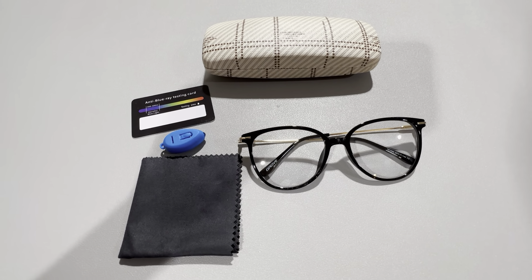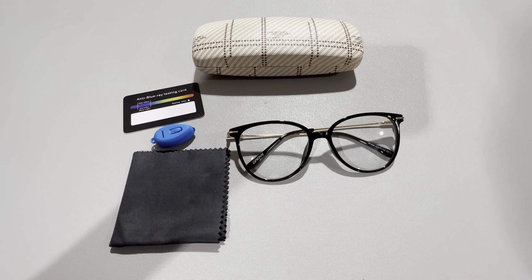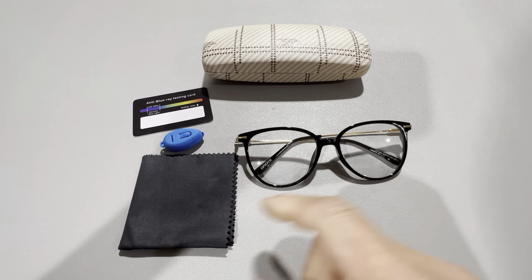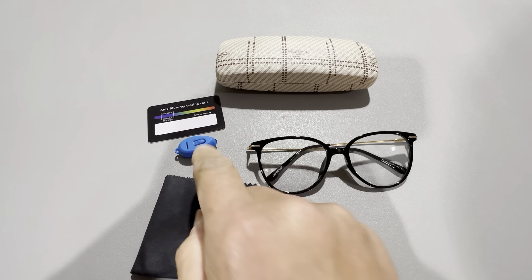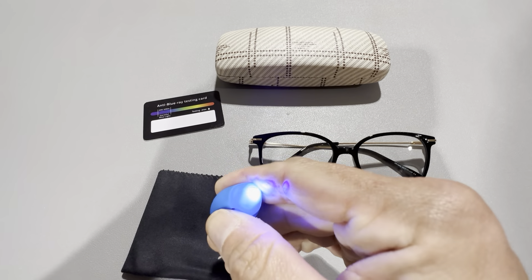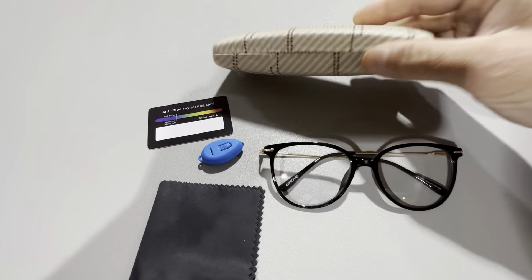I use these before bed nightly because I don't want to be going to sleep with all that blue light — it definitely makes a difference wearing these. It comes with a nice microfiber cloth, a little item to test the blue light, a testing card, and a nice case.